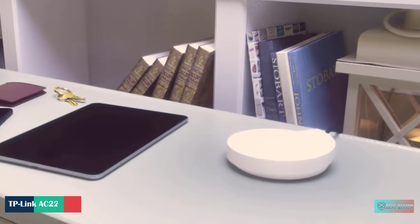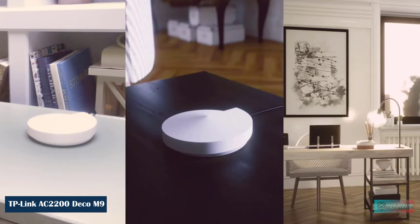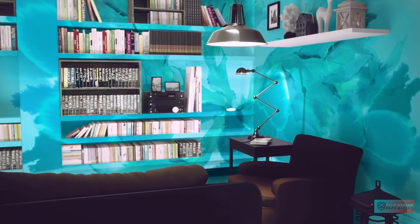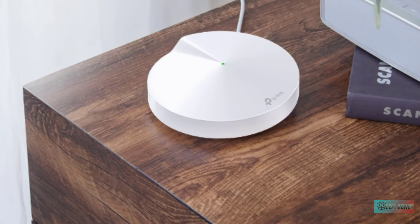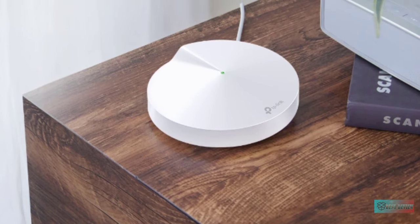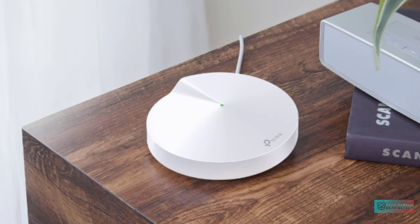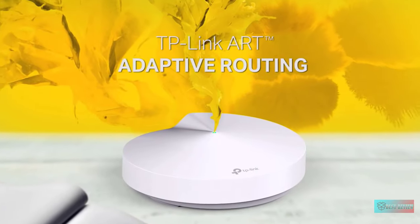TP-Link Deco M9 Plus Mesh Wi-Fi System. Whole home coverage — cover up to 6,500 square feet with seamless, high-performance Wi-Fi and eliminate dead zones and buffering. Tri-band speed for more devices — three Wi-Fi bands with dynamic backhaul by TP-Link, OneMesh support for 100 plus devices, and keeps all of them running at top speed.